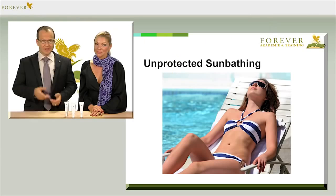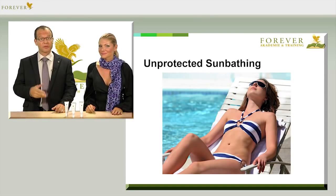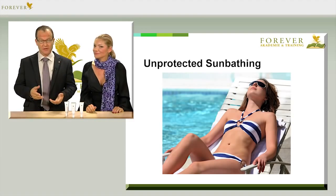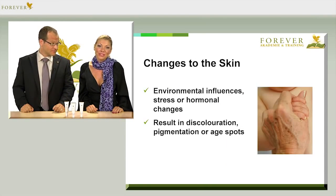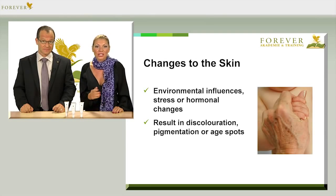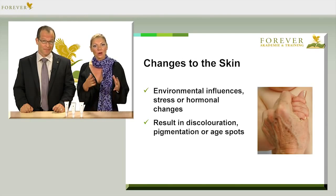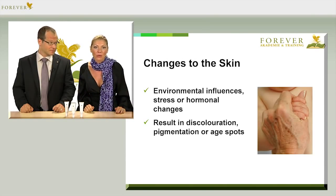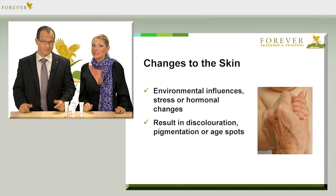Over the years our skin is exposed to extreme challenges. A slight sunburn from the past, or too much unprotected exposure to the sun a few years ago, would show up now in changes to the skin. Environmental influences, stress, or hormonal changes also challenge our skin. It often reacts with irregularities in the complexion, but also discolouration such as age spots, pigmentation spots and common spots. The skin often appears older than one really is.